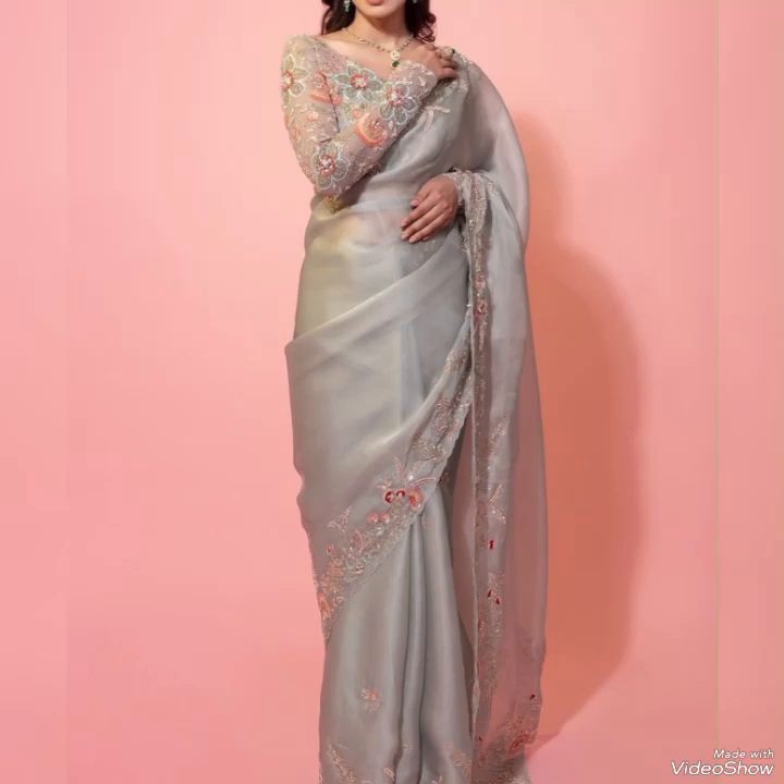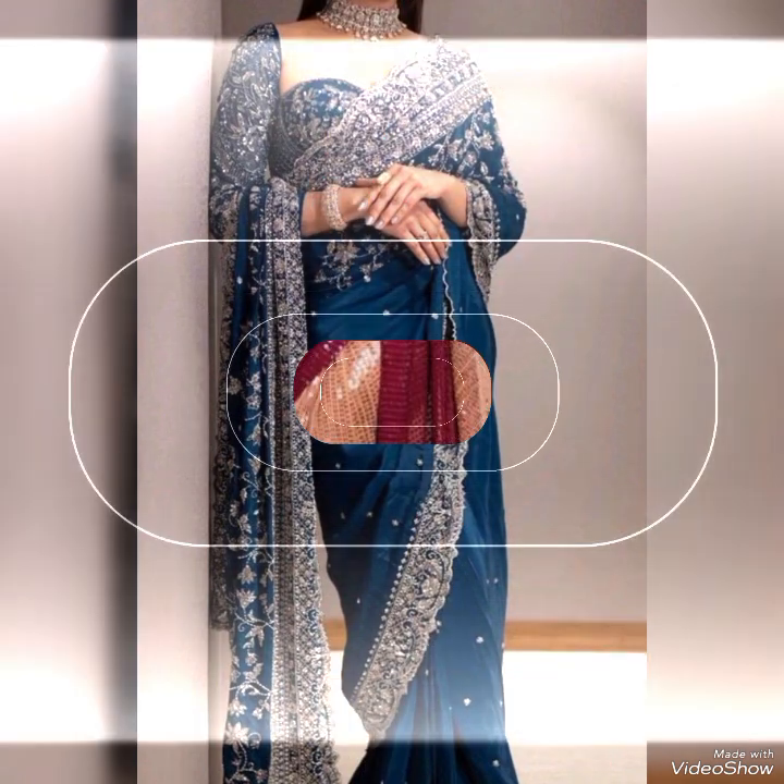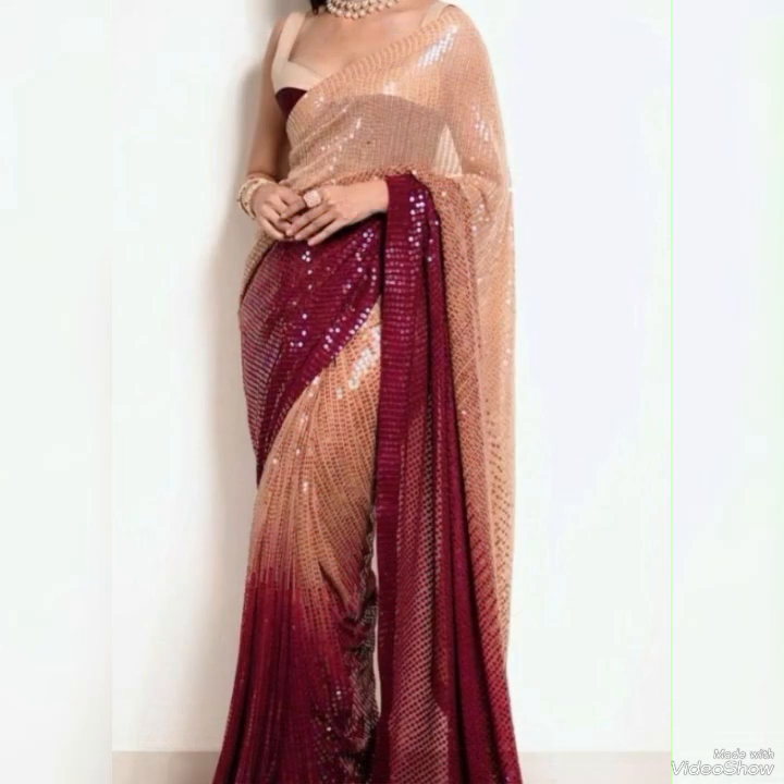Hello viewers, welcome back to my YouTube channel Elegance of Zoya. I hope all of you are fine and doing very well. Today I am here with the magic collection and beautiful style of sari collection.